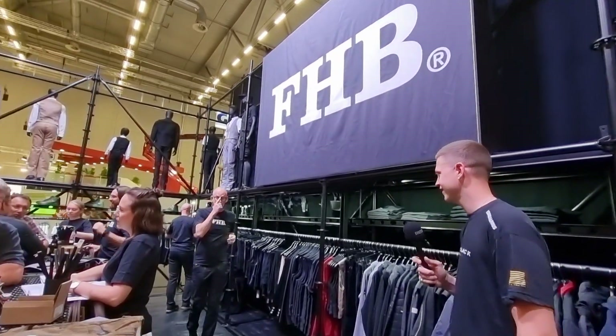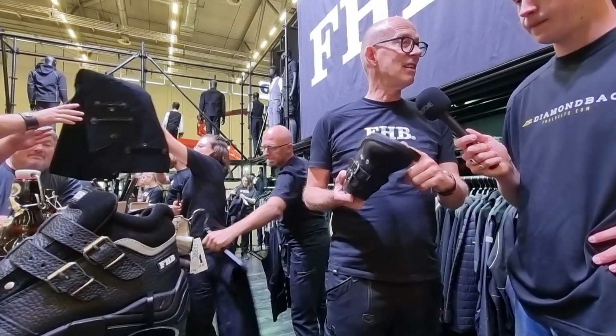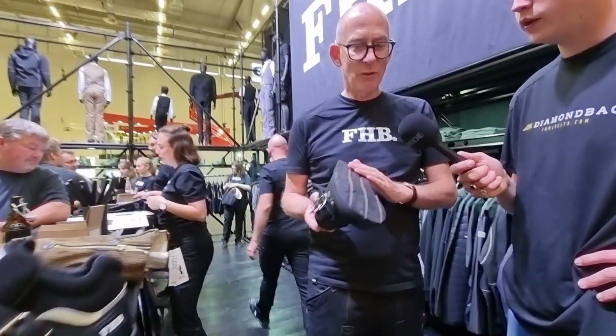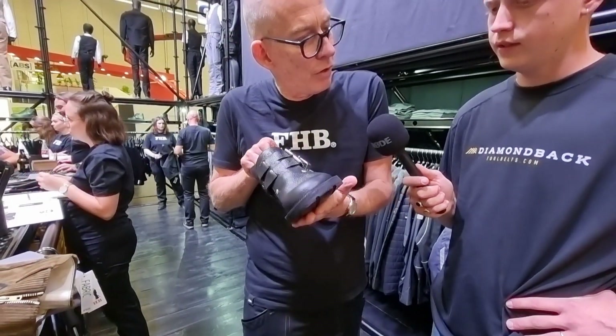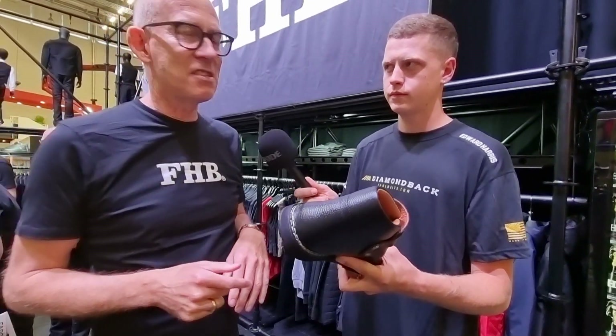Ed is going for the corduroy look — a boot-cut, flare style. Do you wear boots or shoes? The boots have a special story: the traditional boots have an original wheel sole made from a used tyre, because when you're working on the roof it gives the best performance — the grip prevents you from slipping.